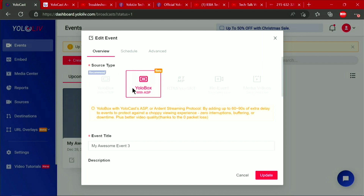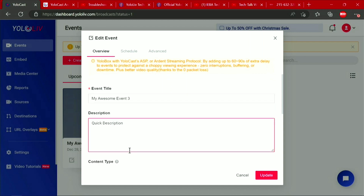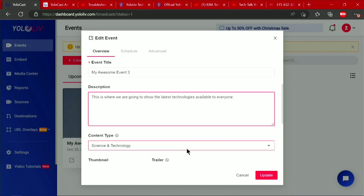I already said it's going to come from the YoloBox, I already called it that. Here's my quick description. Now that I've got a full keyboard, I can come in here very easily, copy and paste from some other literature that might be available — a brochure. This is where we are going to show the latest technologies. So that's much easier than trying to type that out on a tablet.